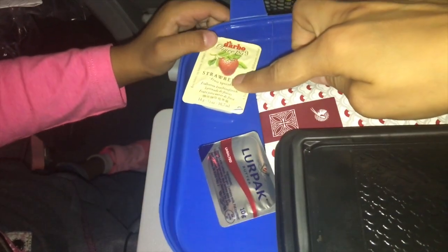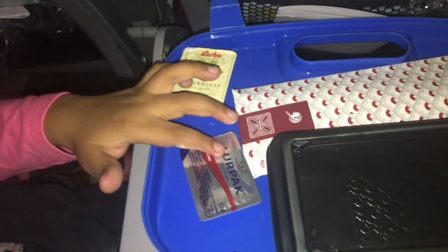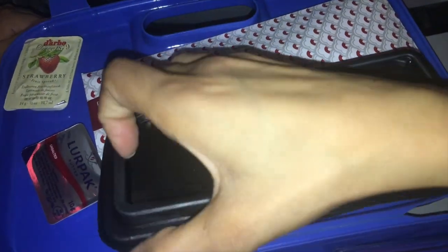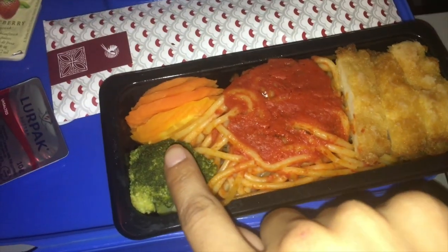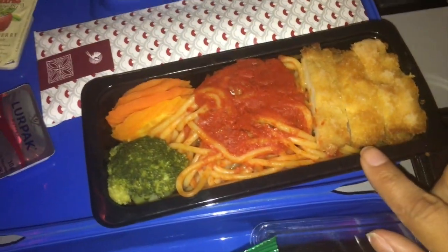There's also a bun, and with that they served us some strawberry jam and butter. And let's see what's for the main — they served some spaghetti, carrot, broccoli, and I think some chicken.